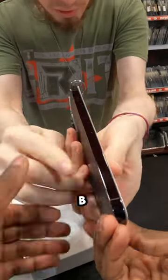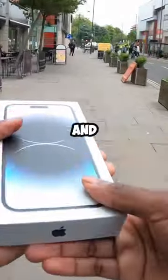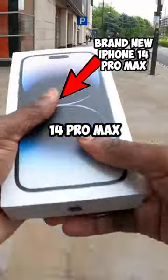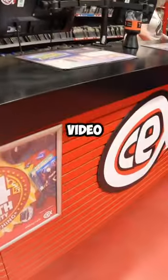Last week I made a video where I took a brand new iPhone 12 to CEX. A lot of comments on the video said to do the same thing but with a brand new iPhone 14 Pro Max — and that's what I'm doing in this video. Honestly, you are not gonna believe it, just watch the whole video.